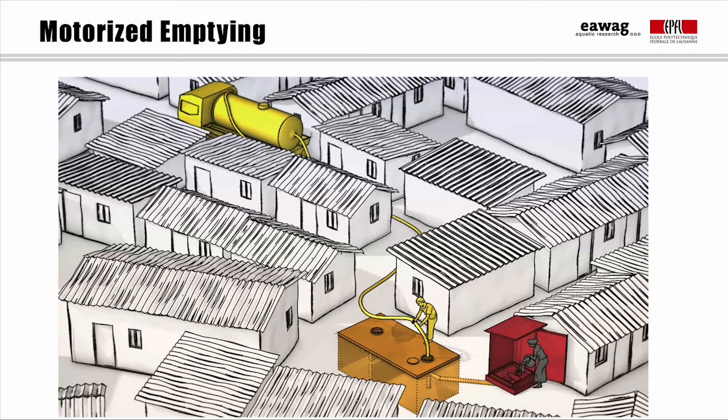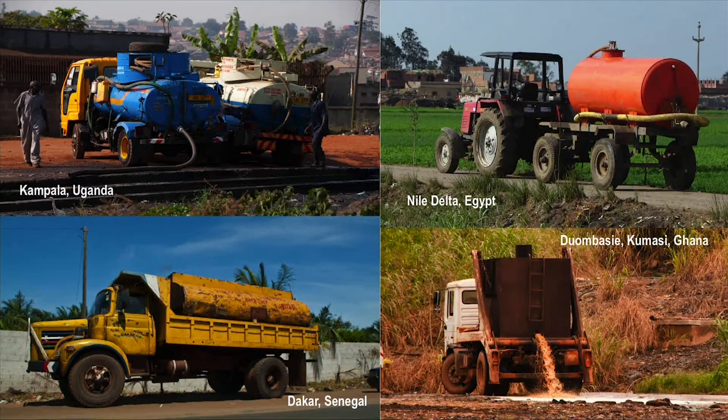Let's now look at motorised emptying. Motorised emptying refers to vehicles equipped with a motorised pump and a storage tank, namely pumping trucks or vacuum trucks. Generally, the storage capacity of a vacuum truck is between 3 and 12 cubic metres. Pumping trucks come in all sizes and shapes, as shown here on these four pictures. They can be locally manufactured, which ensures that maintenance skills and spare parts are available. A drawback, however, may be limited efficiency. Smaller vehicles have also been developed to access areas with narrow pathways, where normal trucks cannot access.